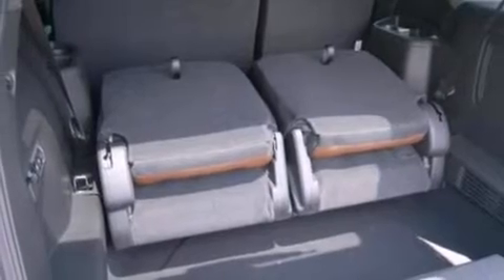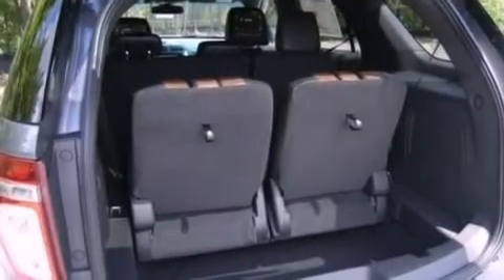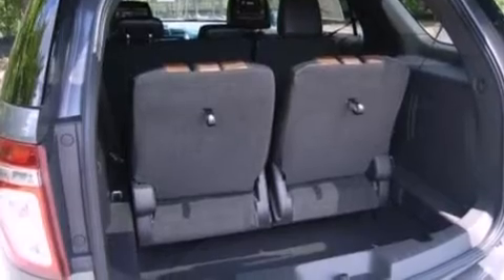The following features are also included: memory settings for the driver's seat positions so you can recall your favorite position with the push of one button, air conditioning, cruise control, side curtain airbags, and an auto dimming rear view mirror.